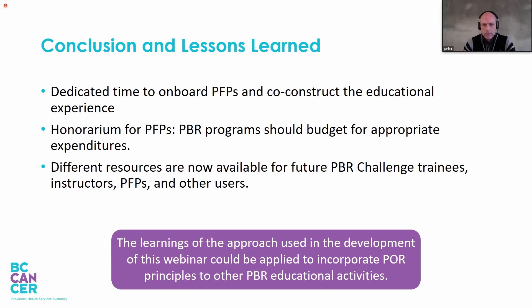Also, different resources including handouts and video-recorded material are now available for future trainees, instructors, patient-family partners, and other users. So the time and energy invested is really an investment for the future. We consider that the learnings from the approach used to develop the webinar could be applied to incorporate POR principles to other practice-based research educational activities, such as training on research ethics and research budgets.